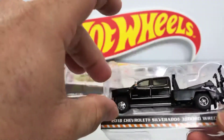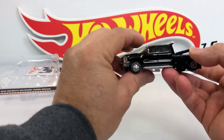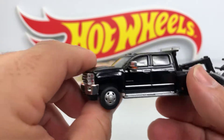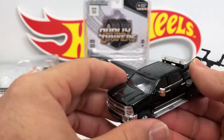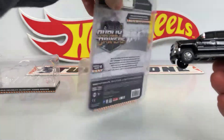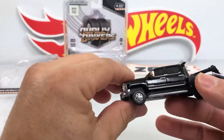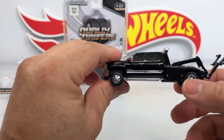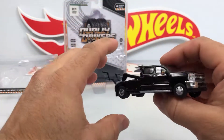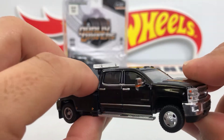Cool truck. Nice details. In this Daily Driver Series they have really nice trucks. There are other trucks in this series — they're not listed in the package, just the names. But you can look on the internet. I'm gonna try to leave some links below in the description with the other trucks in this series. Really nice, good-looking truck. Look at those details.